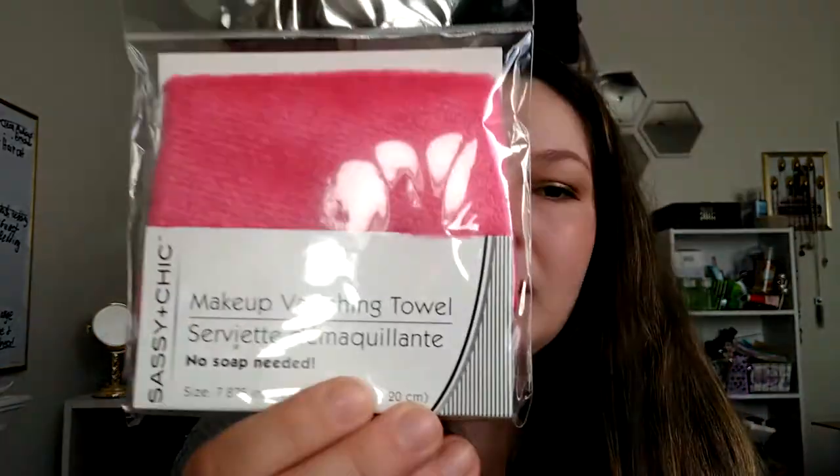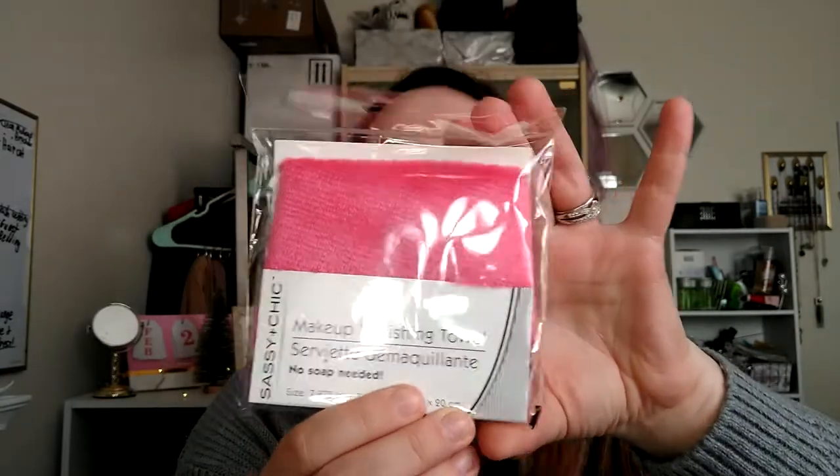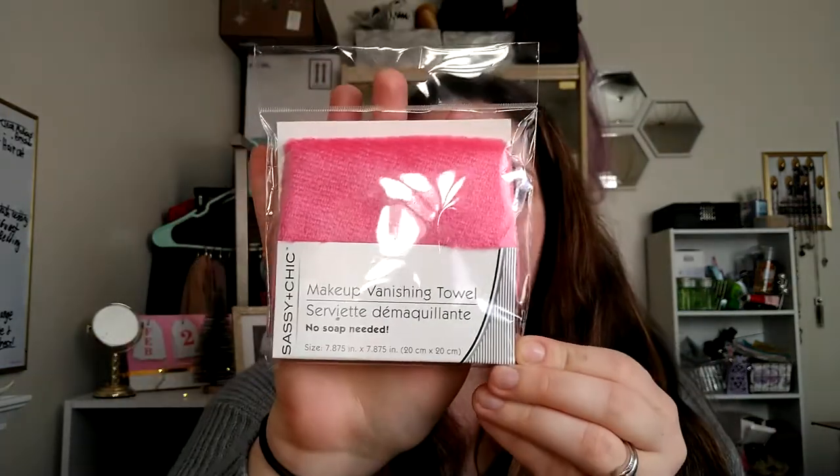Then I picked up another one of these makeup vanishing towels — I got one out of the packaging here and I just picked up another one. It's like a makeup eraser: you can get it wet and it removes your makeup really well. It's really soft microfiber. I like the hot pink color, so I got a couple for myself and thought I'd pick up another one in case I want to give it as a gift.